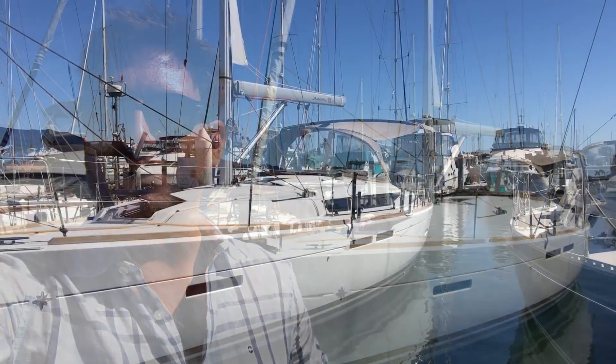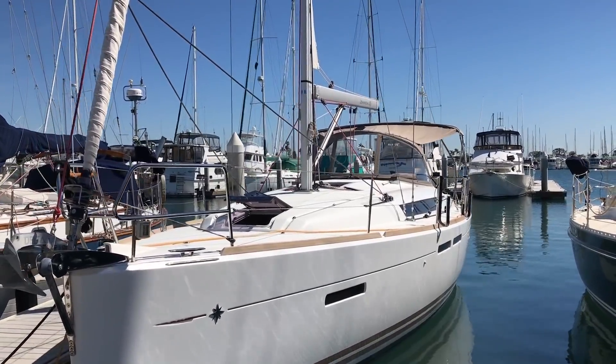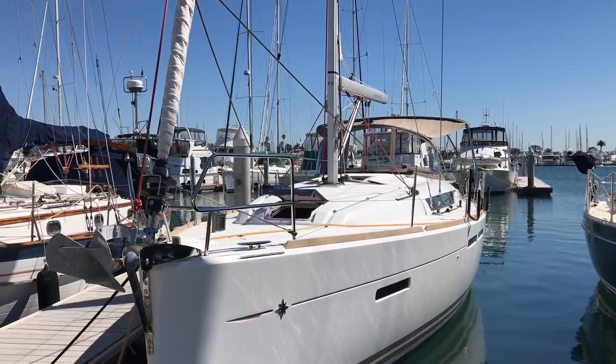Hi, my name is Ian Vanteil and behind me is a new listing of mine for a 2013 Jeanneau 409 Sun Odyssey. Let me show you some of the features and benefits that this vessel has to offer. We're here at Southwestern Yacht Club and you can see Satori is a beautiful vessel that is kept in pristine condition.